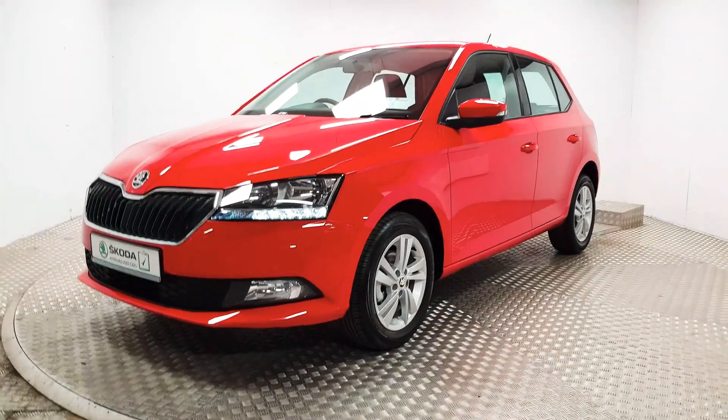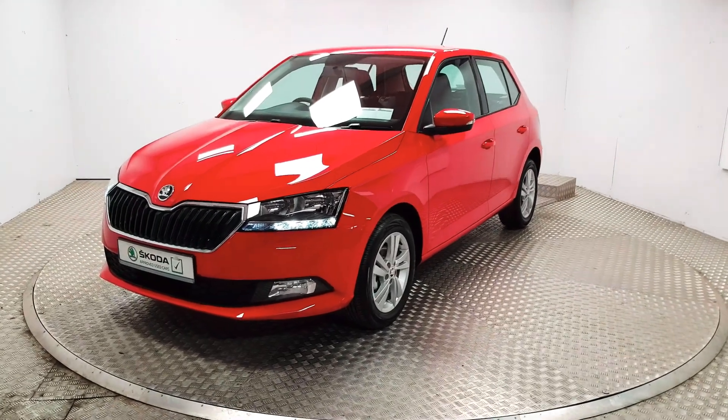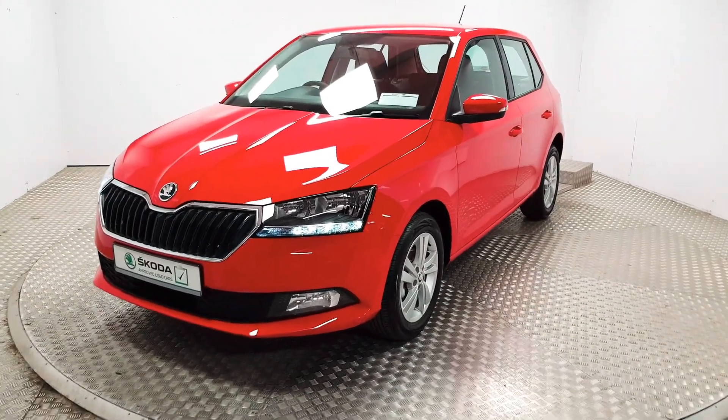Welcome to MSL Park Motor Skoda. This is a 2019 Skoda Fabia — it's the new redesigned model.